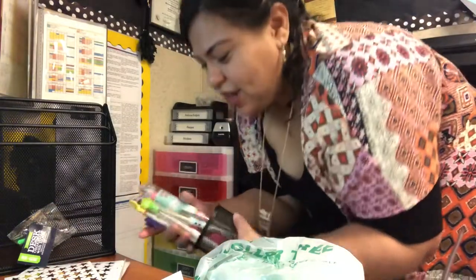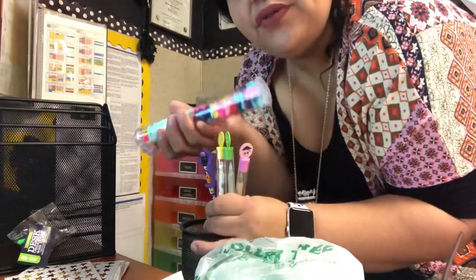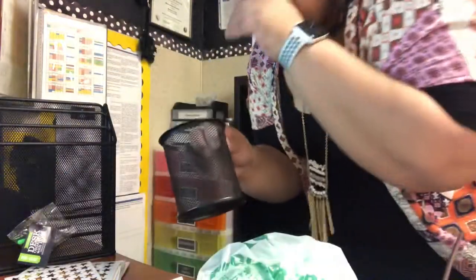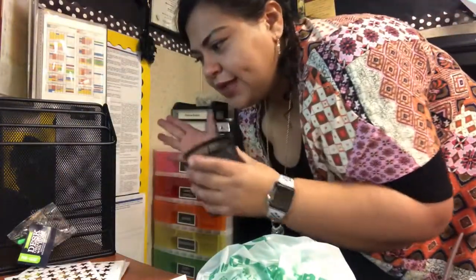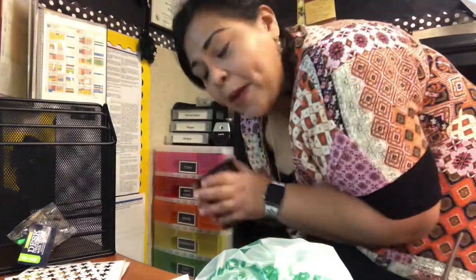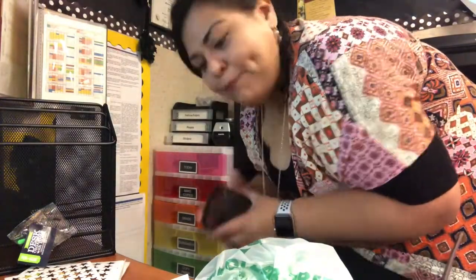Why do I have this? Like I should have used these — I don't even know why I have this stuff here. I seriously need to declutter, like purge, and I don't want to because I'm a teacher, but I need to declutter.